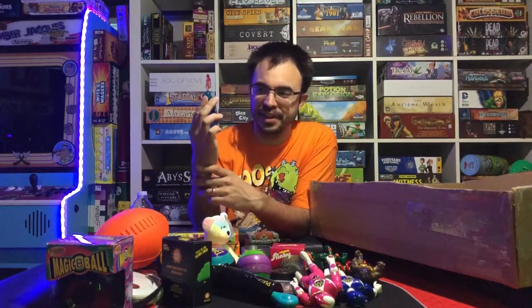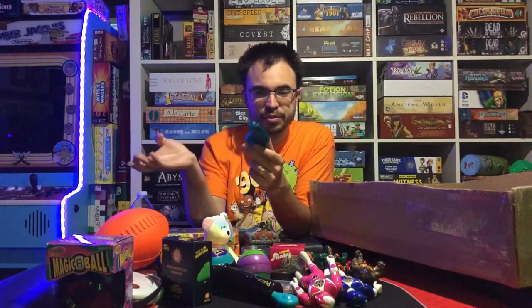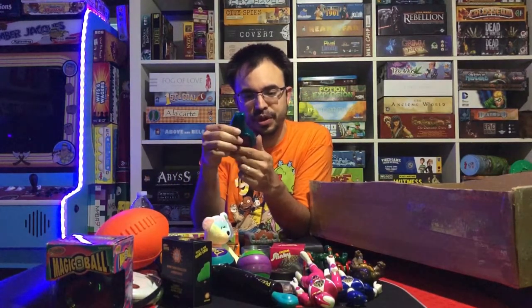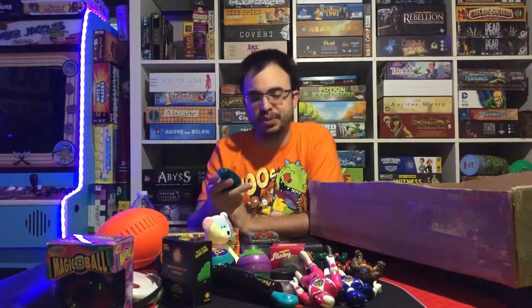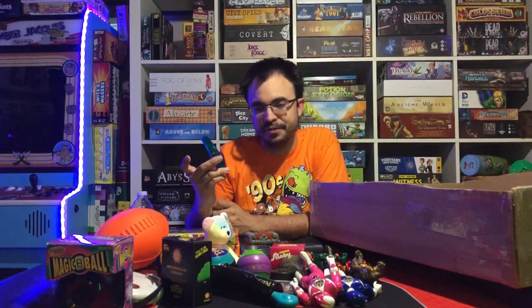Another thing that was big back in the day — the Yak Back. You basically record into it and it plays back what you're saying, either backwards or forwards. It was a really fun, silly toy from back in the day that a lot of people were obsessed with. I used to love this thing. The version I have is the Yak Back Backwards edition.